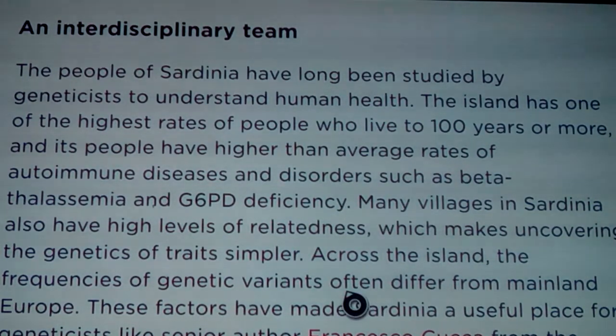An interdisciplinary team was hooked up with this study. The people of Sardinia have long been studied by geneticists to understand human health - the island has one of the highest rates of people who live to a hundred years or more, and its people have higher than average rates of autoimmune disease and disorders such as beta-thalassemia and G6PD deficiency. I remember those yogurt commercials when I was a kid featuring people from the Himalayas or Sardinia, like their longevity might be the key.